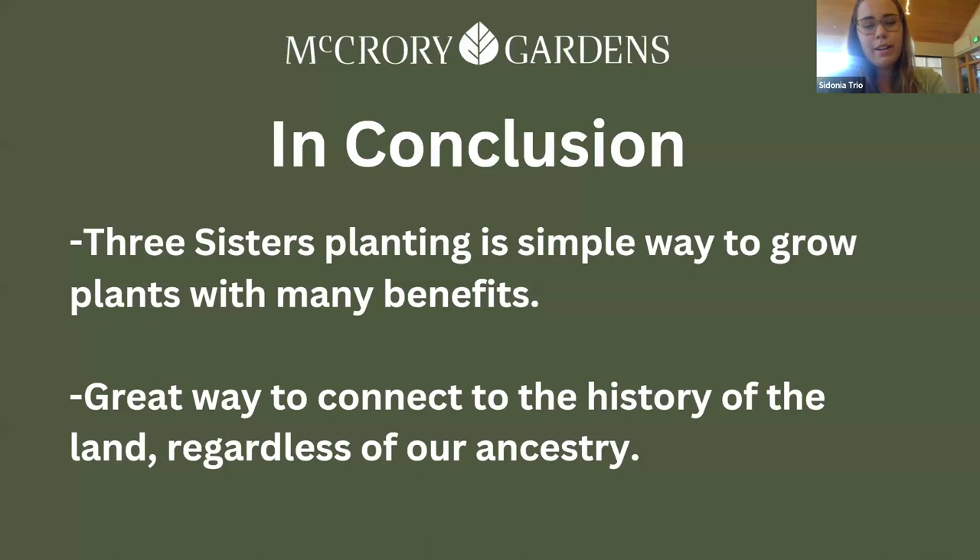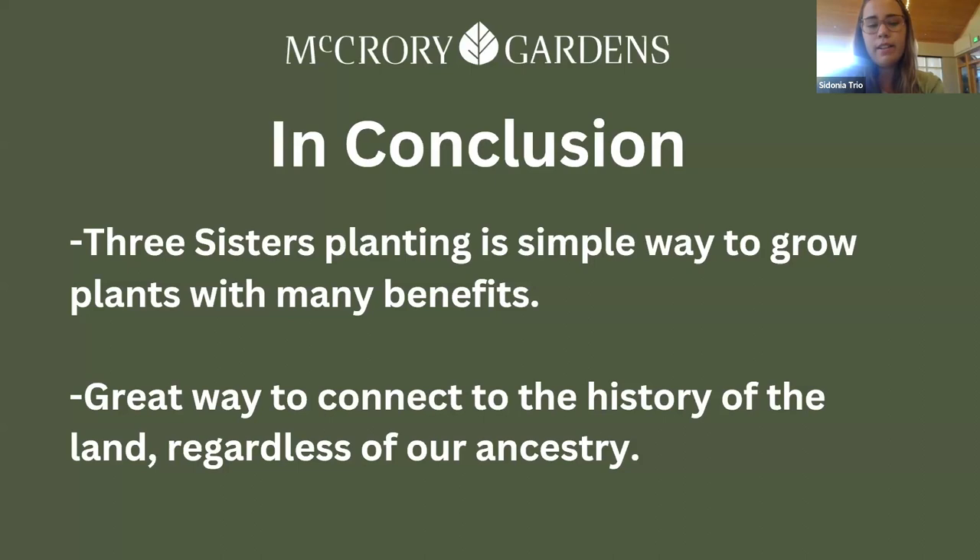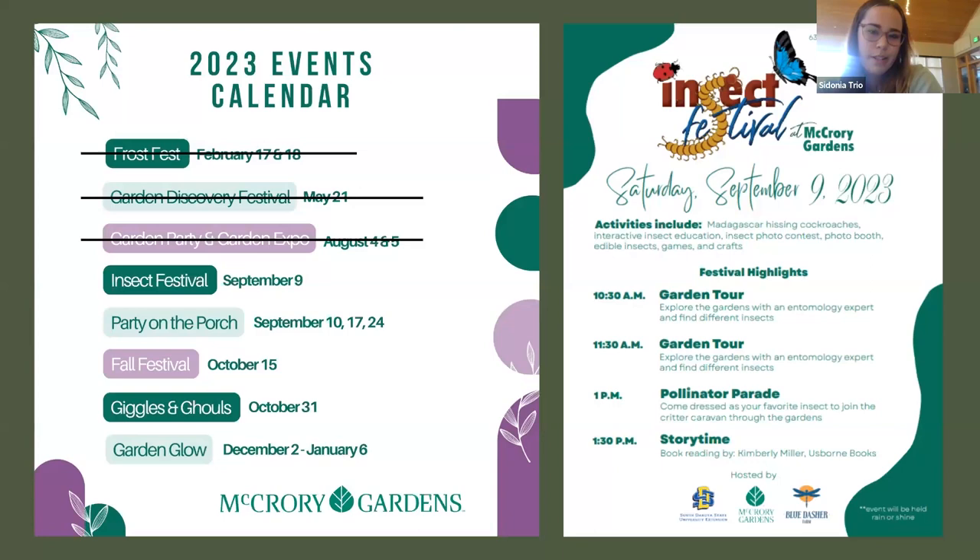In conclusion, Three Sisters Garden planting is a simple way to grow plants with many benefits, and it's a great way to connect to the history of the land regardless of ancestry. We also have our upcoming event, the Insect Festival, on September 9th. We'll have garden tours, finding insects, a pollinator parade, story time, live insects, interactive booths — and you can actually try eating insects.